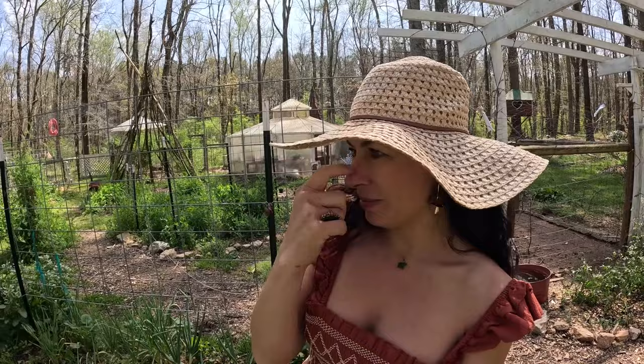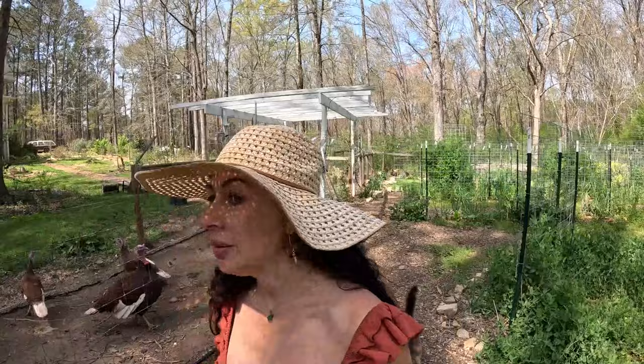That bird just flew down — he just grabbed something, probably a bug. We did a few changes in the garden that I'm excited to show you, but I want to show y'all the greenhouse first.